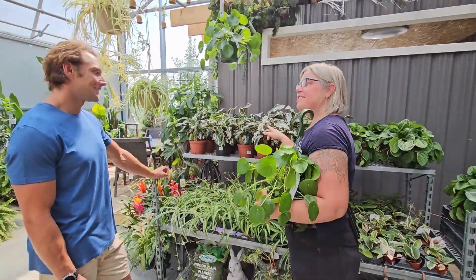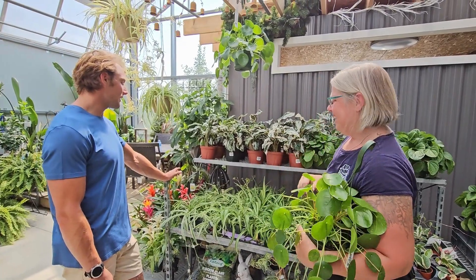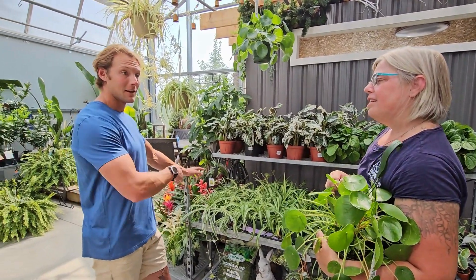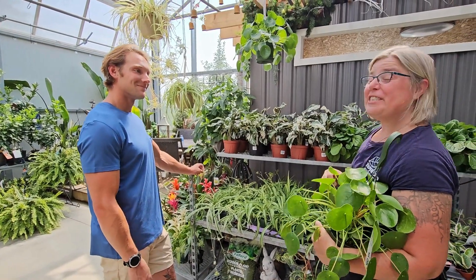Look at the wide variety here! If you have any questions, come on down and check with us — we can help you find what might be best for you. Just ask, and we'll see you soon!